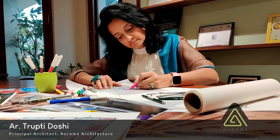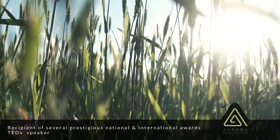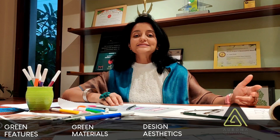What if your home was an expression of the best quality in you? The design of this home began with the idea to express gratitude to the earth, the sky, and everything in between. To make this vision a reality, we followed a three-step process: green features, green materials, and design aesthetics.